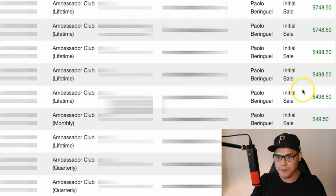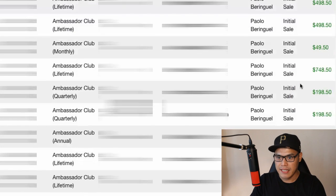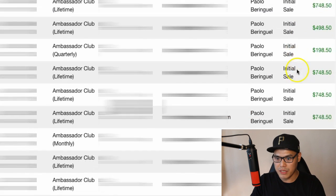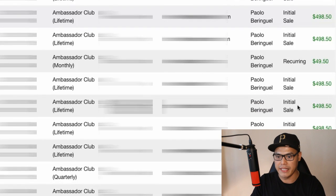There are a couple of $498 commissions depending on the product that people will buy. This is a discounted price, that's why it's $498. If they paid the full price, it's $748.50. If they go for the monthly plan, we will earn $49.50 per month. If they go for the quarterly plan, we can earn $198 per quarter, which is pretty awesome. You can see it just keeps going — all these commissions just keep coming in.